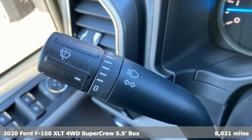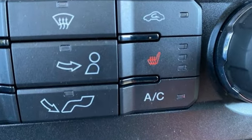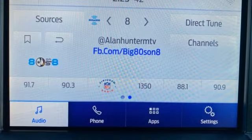It comes nicely equipped with features you'll love: wireless phone connectivity, manual tilting steering column, streaming audio, V6 engine, manual telescoping steering column, two USB ports, and external memory control.